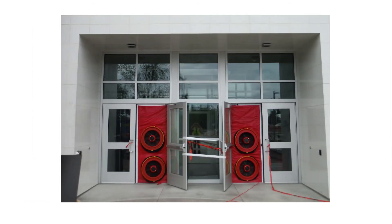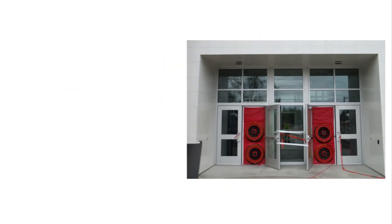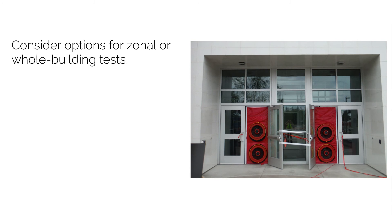The final part we're going to talk about is airtightness testing — measuring our success after building. The main type from a compliance perspective is quantitative testing. These tests use blower doors installed into the doors of the building to blow air in and out, pressurizing and depressurizing the building. The calibrated fans measure the amount of airflow, from which we determine our airtightness metric and establish the performance of the building. For more complicated buildings, there are options to break the building into zones and test segments rather than the entire building at once.